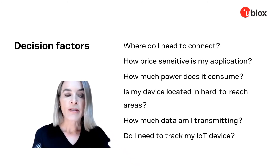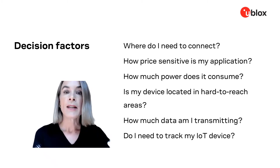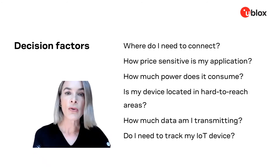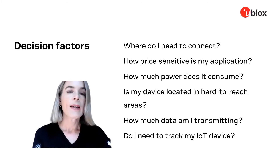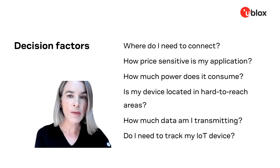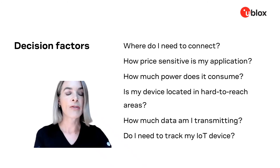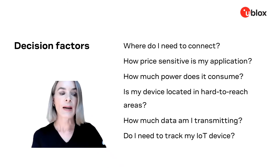Do I need to track my IoT device? Many IoT devices need positioning enabled so that their location can be tracked. How often do you need your device's location — continuously or occasionally? How accurate does the location need to be: tens of meters, meter level, or even centimeter level? And how much power does retrieving location consume, especially important for battery-operated applications?